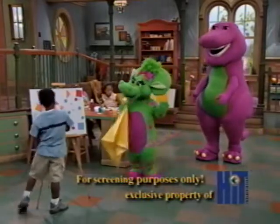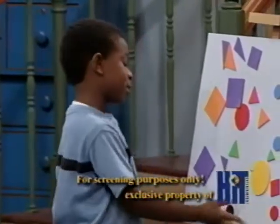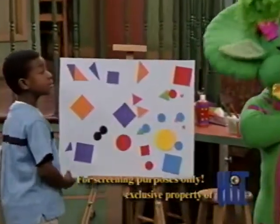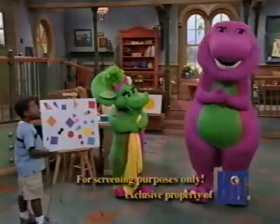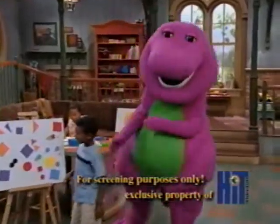Jackson, what are you going to do? I don't know. I can't think of what to make out of all these shapes. Well, let's see. You have squares, triangles, and circles. There are all kinds of things that come in those shapes.